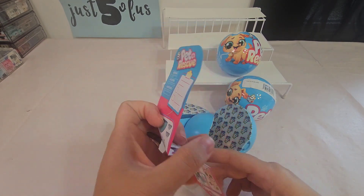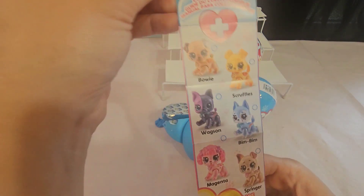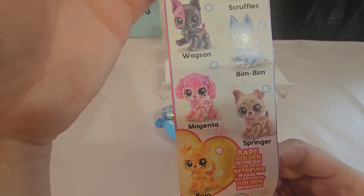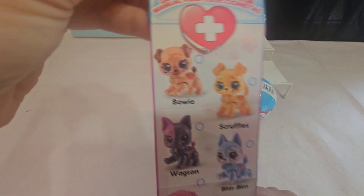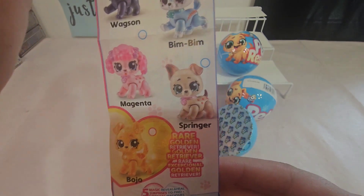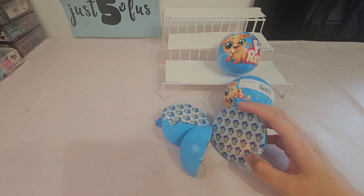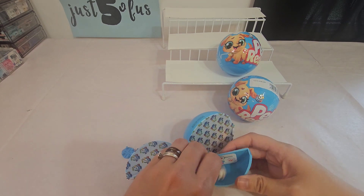There's the collector's guide — looks like you can get six different ones and a rare one. Wags looks pretty cool with the two different colors, and Springer, and of course the gold Bojo — super cute. Alright, let's open the little ones and see what we get.